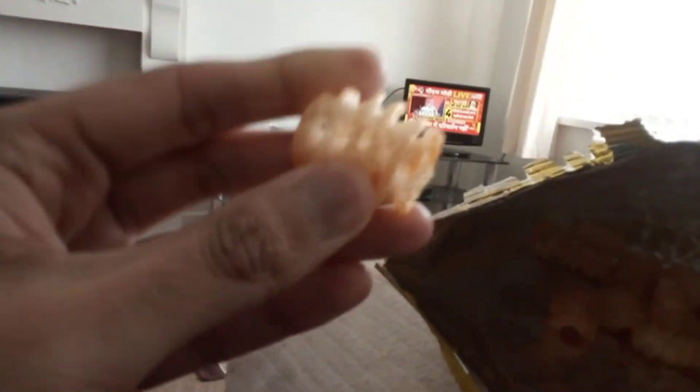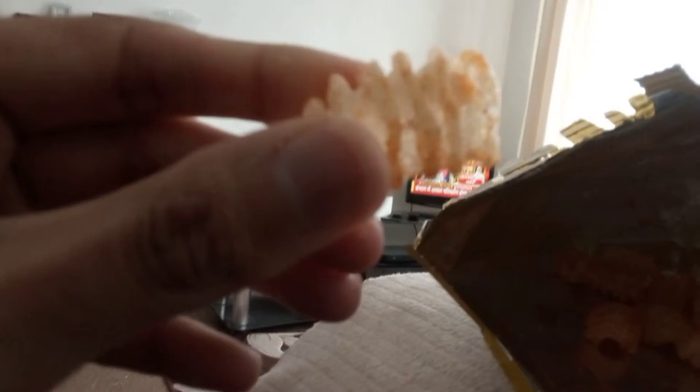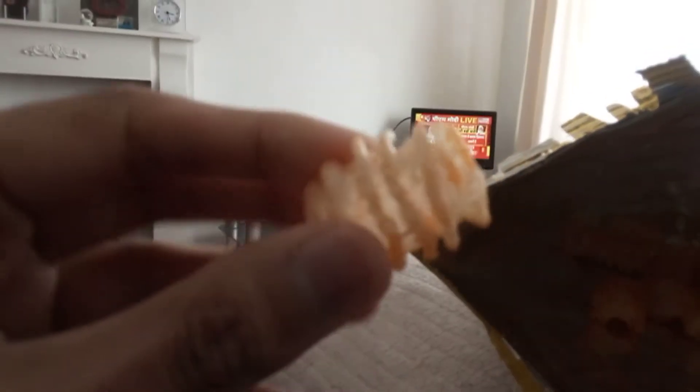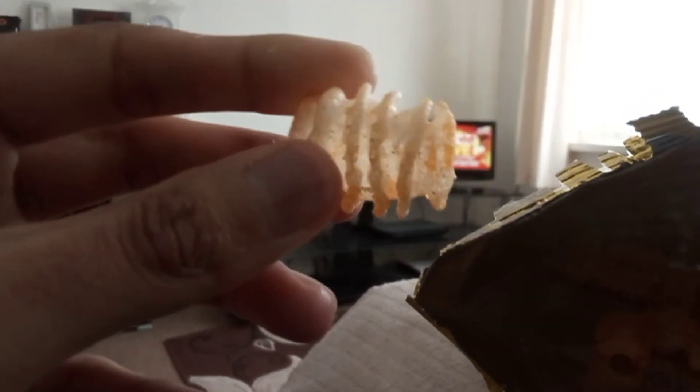Looking at the snack itself, it's a just off-white colour with what I would say is a medium brown seasoning, with some sort of pepper. You can see the seasoning there.